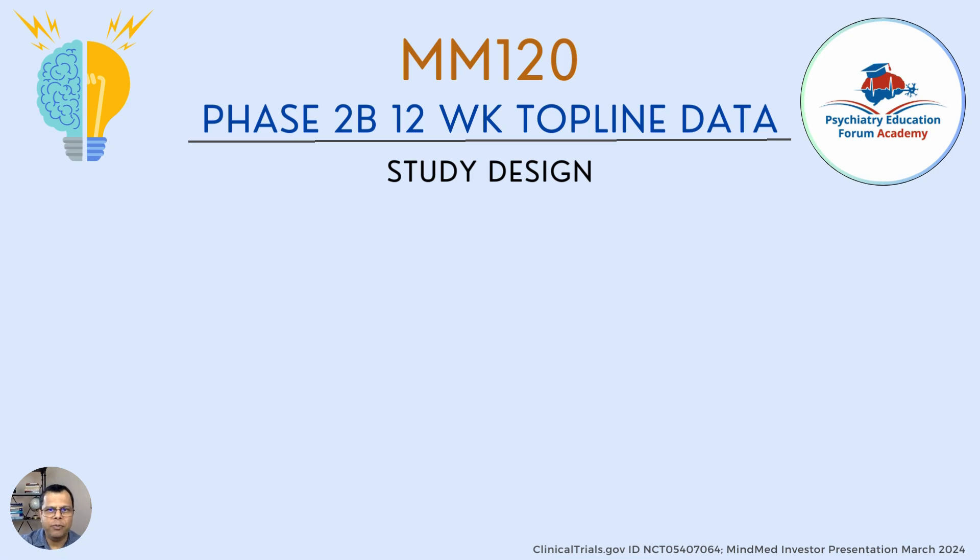The FDA's action was based on Phase 2b 12-week study top-line data. I was not able to find the published study, so I reviewed their most recent investor presentation from March 2024. I will put all links in our blog post. The study design included a five-week screening period before participants entered the trial.